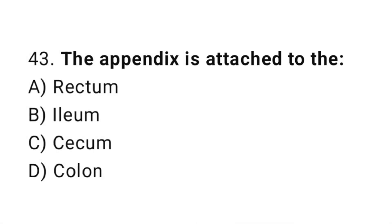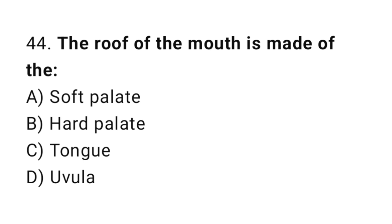Q43: The appendix is attached to the? The correct answer is C, cecum. Q44: The roof of the mouth is made of the? The correct answer is B, hard palate.